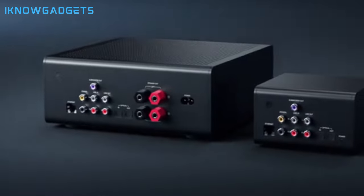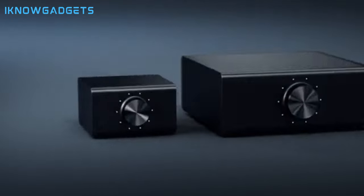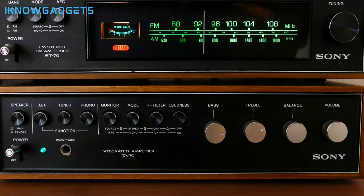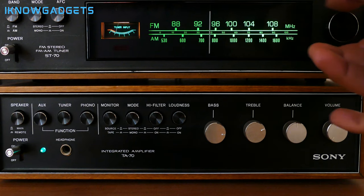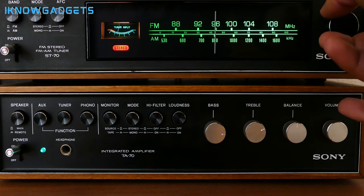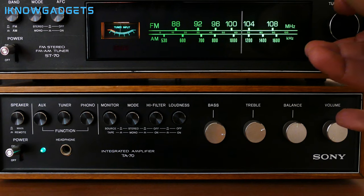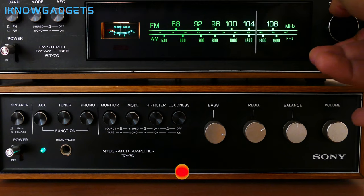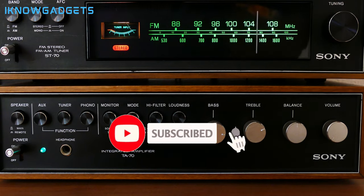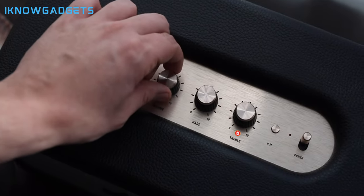Immerse yourself in the exceptional world of the Echo Link Amp by checking the links in the description for exclusive insights and detailed reviews. There you have it, the 5 Best Budget Hi-Fi Amplifiers of 2024. Elevate your audio experience without breaking the bank by choosing one of these stellar amplifiers. Check the links in the description and the first comment to make your purchase. If you found this guide helpful, don't forget to give it a thumbs up, share it with your fellow audiophiles, and subscribe to iKnowGadgets for more tech insights. Until next time, keep the music playing and stay tuned for the latest in gadgetry.